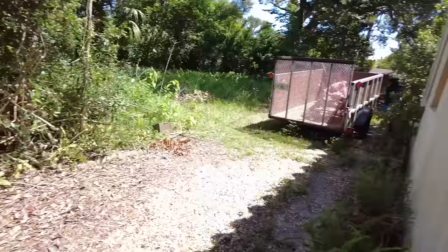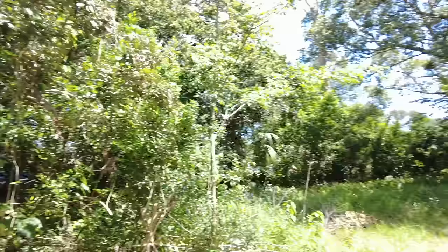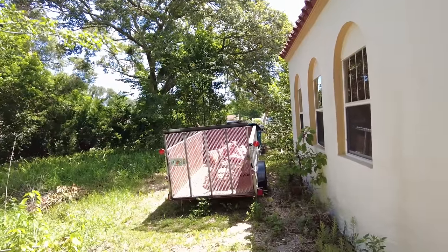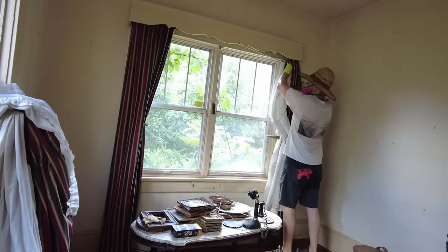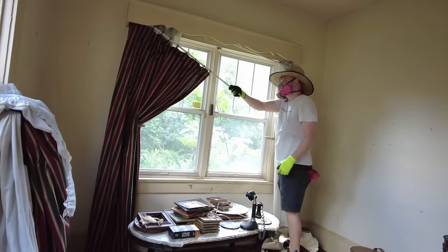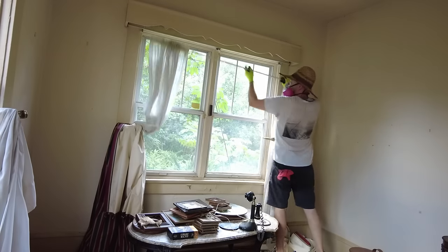Here's a cool feature that I'd like to restore. This is actually a mail drop. You can see right here that they painted over it at some point — understandable, because I don't think the mail carrier wants to come all the way down this driveway to deliver junk mail.